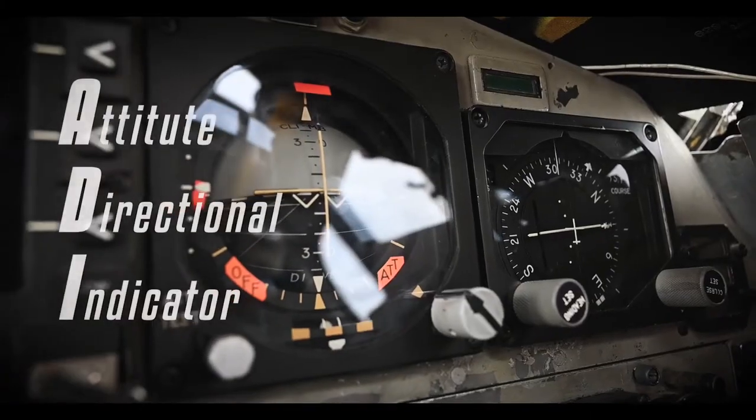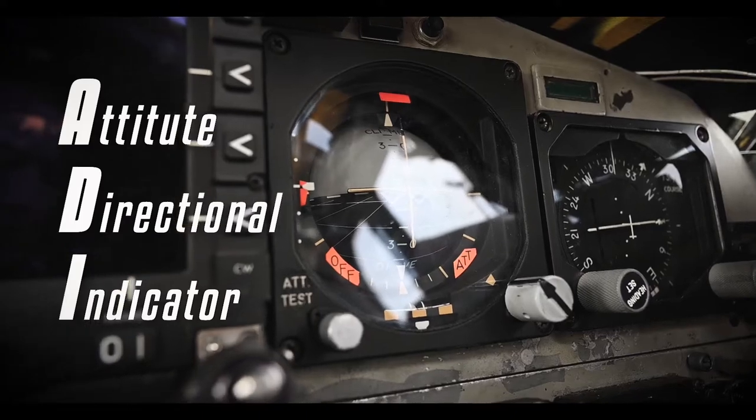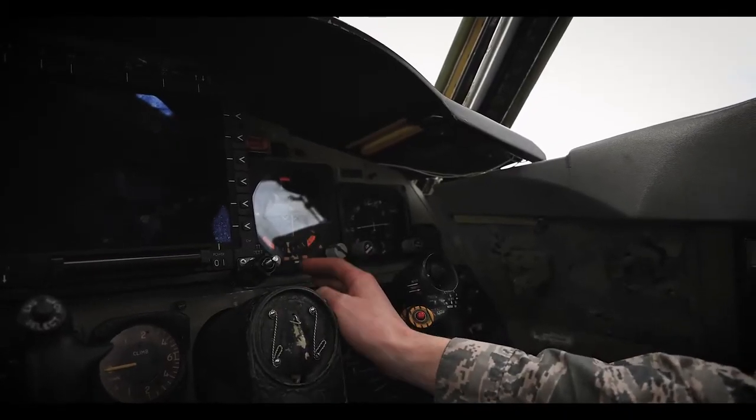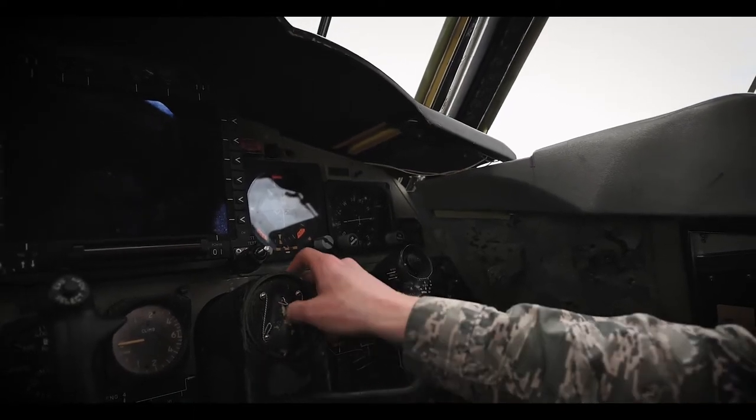It shows the aircrew a reference to the ground that they're traveling at. It also shows some pitch command steering bars and some roll command steering bars that help guide them with how they need to travel.